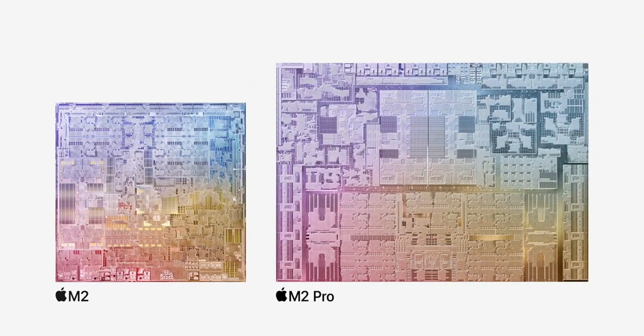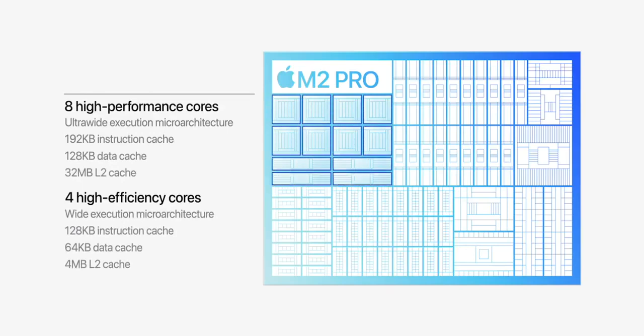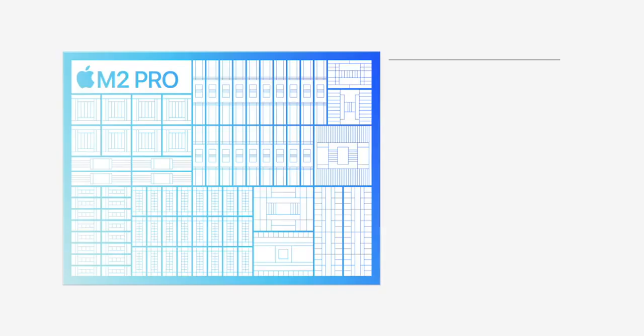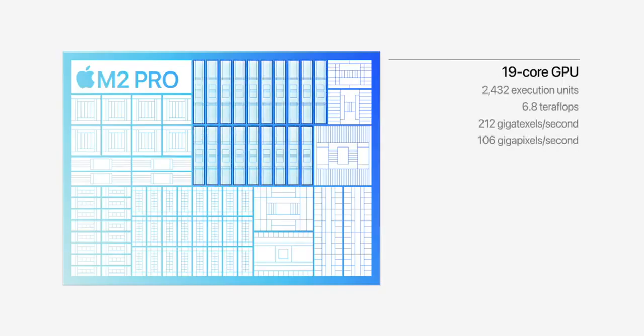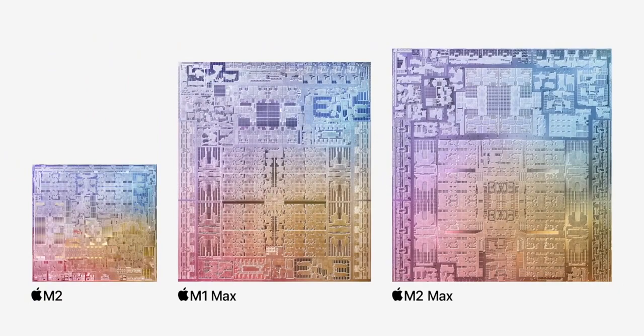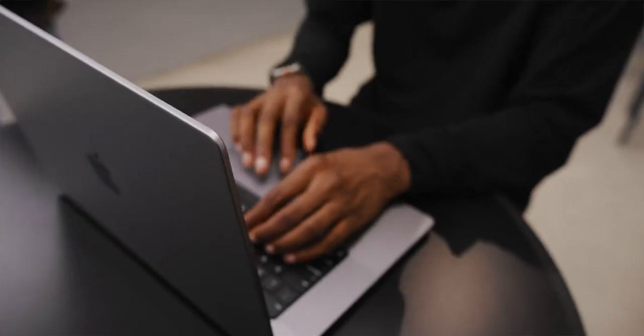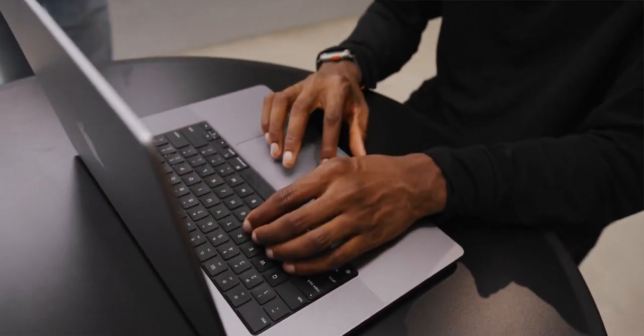Under the hood it's built on a new second-gen 5-nanometer process. They've added two more high-efficiency CPU cores and three more GPU cores on the Pro, so it's a 19-core GPU on the M2 Pro and a 38-core GPU on the M2 Max. The neural engine and media engine are also improved to handle machine learning, media playback, and transcoding even faster than before.